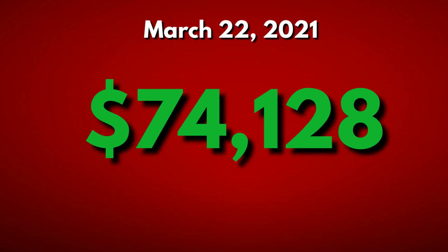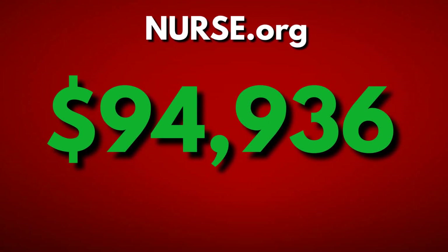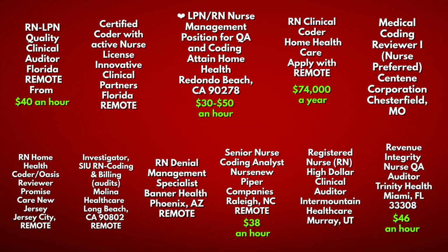The website nurse.org indicates that nurse medical coding managers earn $82,656 per year, while nurse medical coding auditors earn about $94,000 a year. According to the US Bureau of Labor Statistics, job opportunities for all medical records and health information technicians are expected to increase by eight percent between 2021 and 2029, which is actually much faster than other industries.